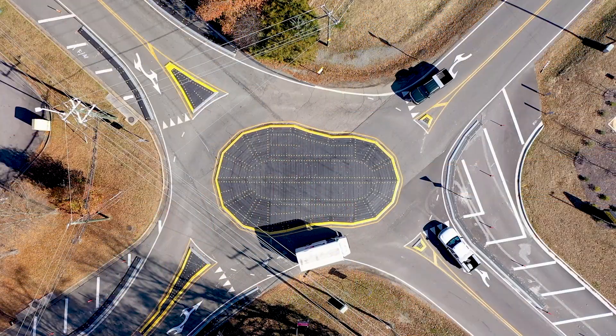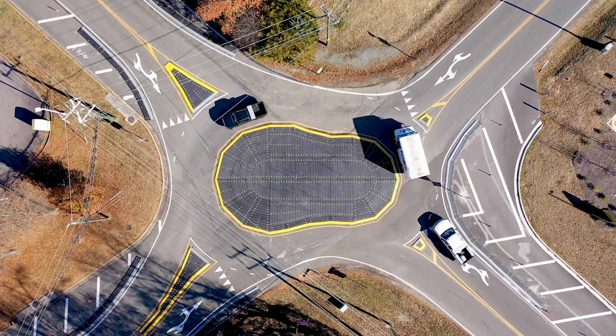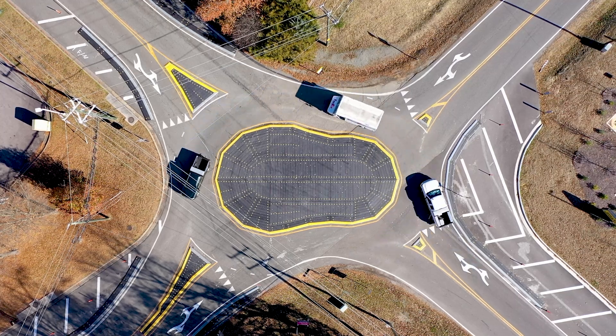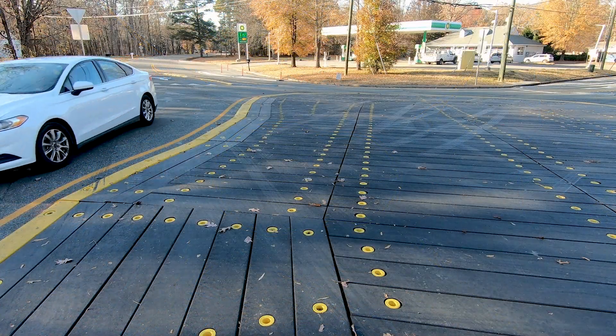This project was actually intended to be built within the existing land that the county already has control over — the right-of-way — so that's why we have an unusual shape. Because of the skew and the shape of this intersection, our roundabout actually looks more like a peanut, in order to get what we call deflection, which is what's needed to have cars actually slow down to the desired speed.